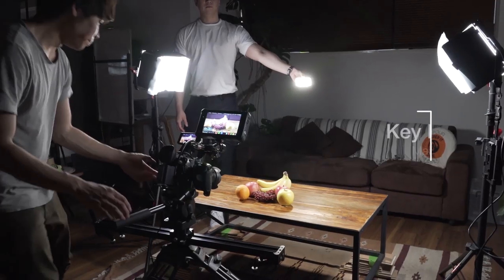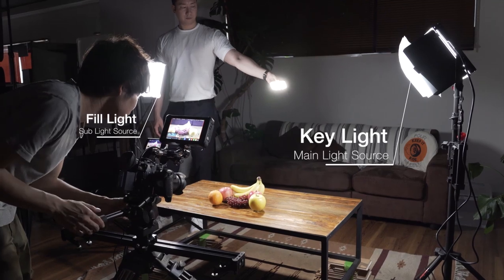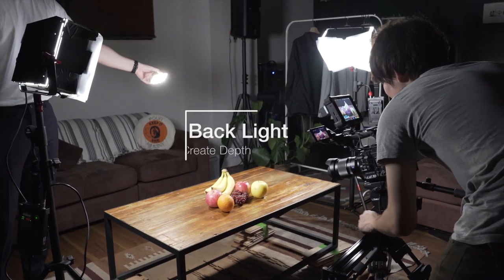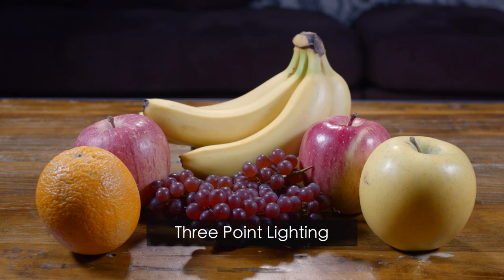I have a key light which acts as a main light source, and a fill light to eliminate shadows caused by the key light. Bounce boards can also act as a fill. At last, I put a backlight to separate the subject from the background, creating depth to the scene. And voila, this is called three-point lighting.